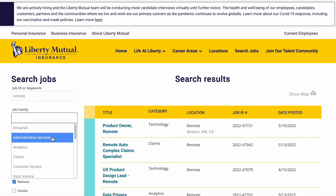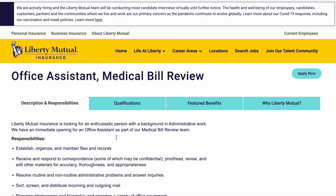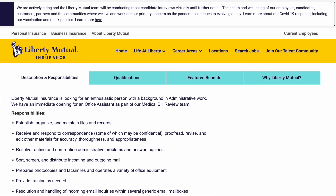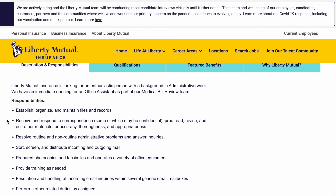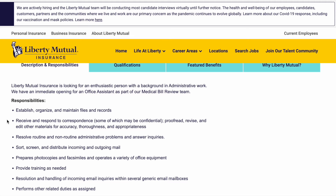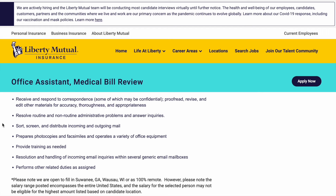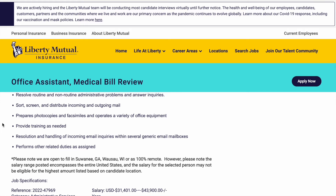Today I want to show you a position that is an administrative position. We're going to click on administrative services and showcase this Office Assistant Medical Bill Review position that is remote. It says Liberty Mutual Insurance is looking for an enthusiastic person with a background in administrative work, with an immediate opening as part of their medical bill review team. Responsibilities include: establish, organize, and maintain files and records; receive and respond to correspondence, some of which may be confidential; proofread, revise, and edit material for accuracy, thoroughness, and appropriateness; resolve routine and non-routine administrative problems and answer inquiries; sort, screen, and distribute incoming and outgoing mail; prepare photocopies and facsimiles and operate a variety of office equipment; provide training as needed; handle incoming email inquiries across several generic email inboxes; and perform other related duties as assigned.